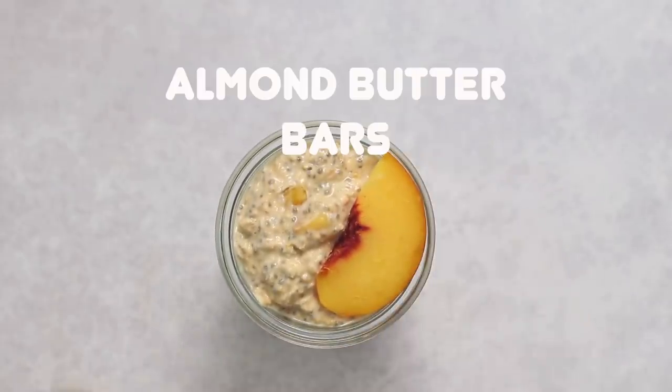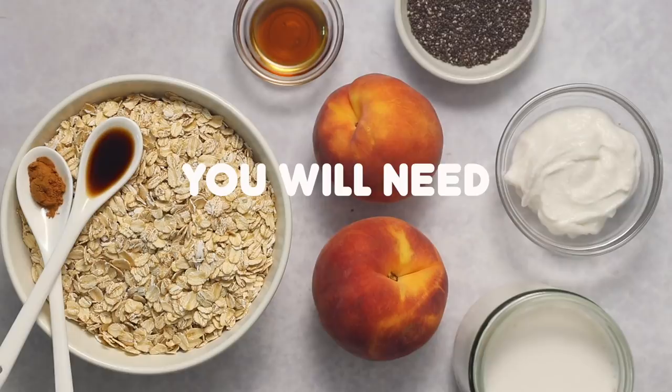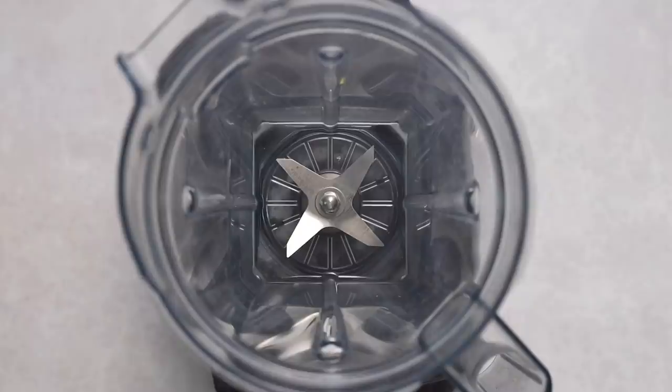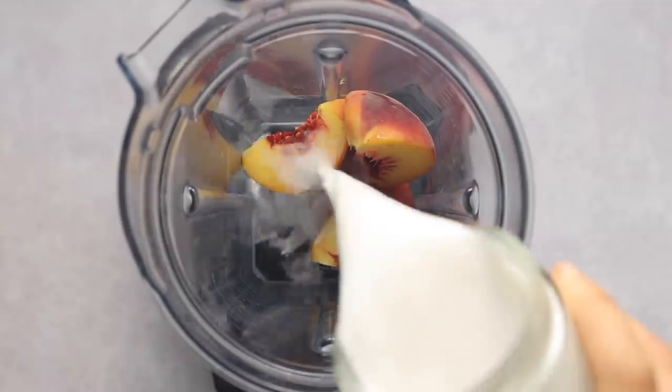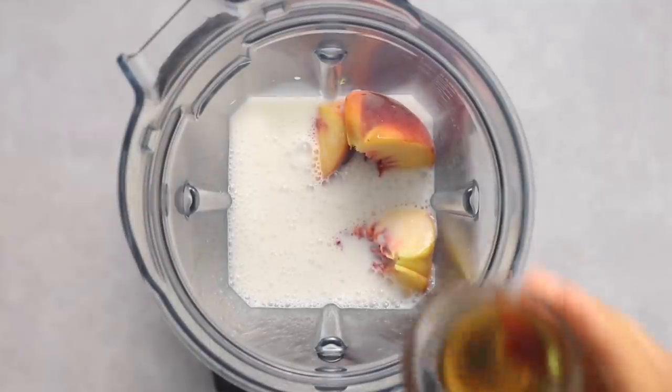First we're going to be making some peaches and cream overnight oatmeal. This recipe is so surprisingly easy but it tastes really, really good. First we're going to be making a peach-infused milk to give our oats even more peachy goodness, so here I just quartered a peach and put it in a blender with some non-dairy milk.